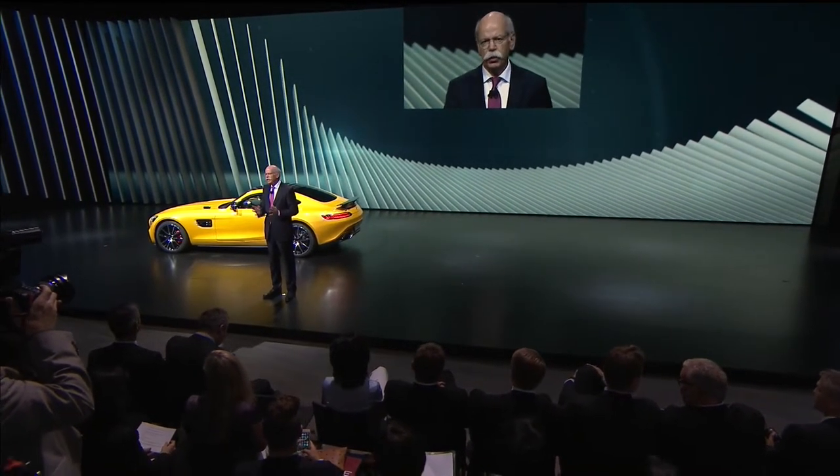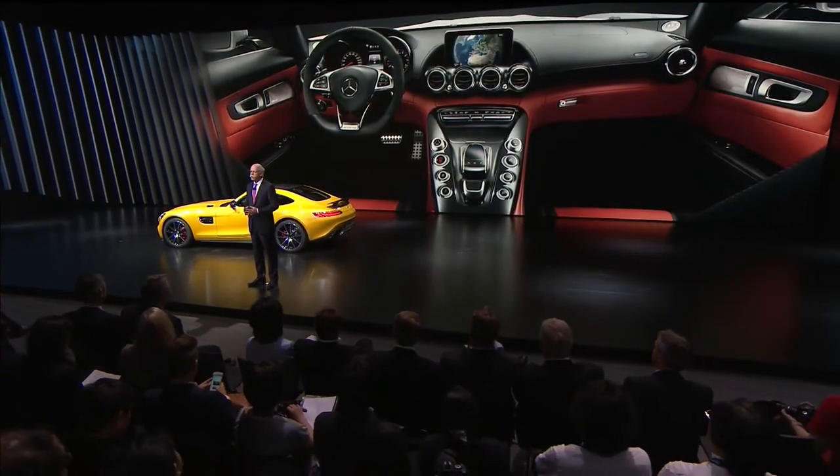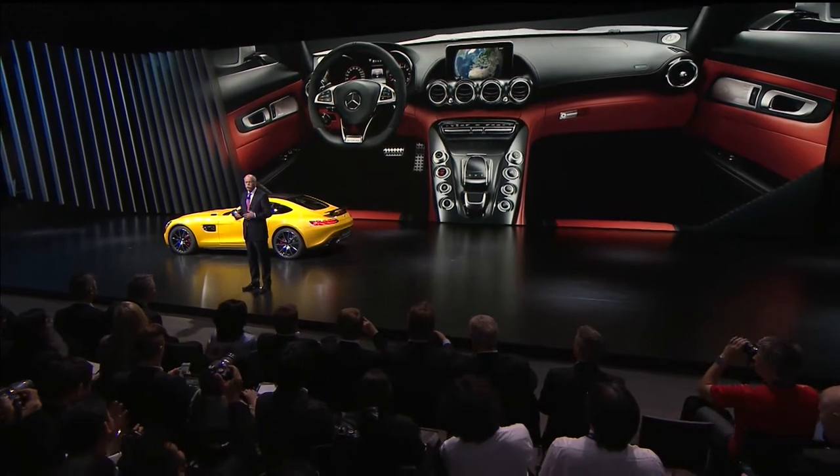The performance theme is continued in the interior design. Every auto enthusiast will easily feel at home in this cockpit. Here we've taken the aviation design theme to a new level.